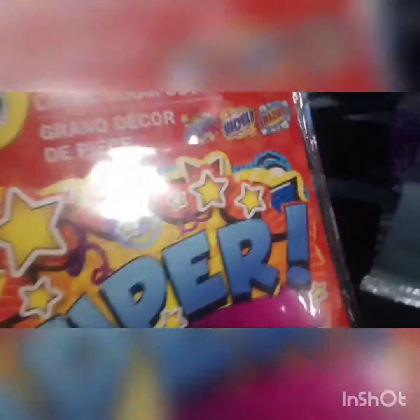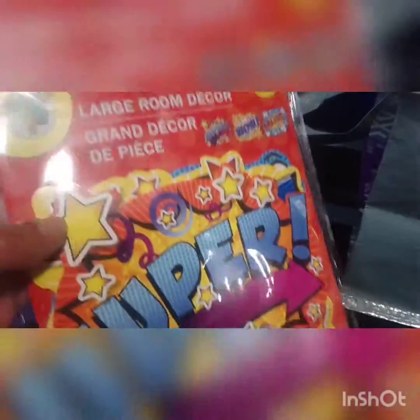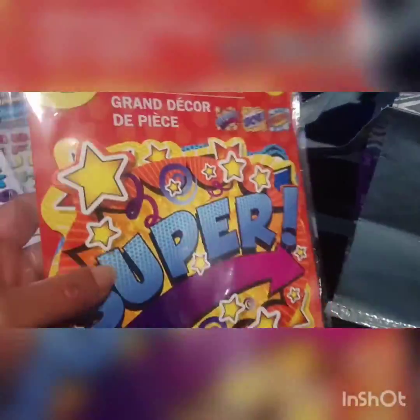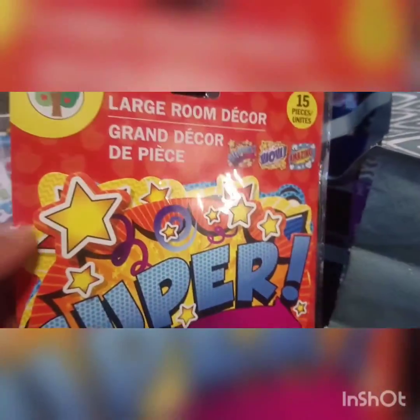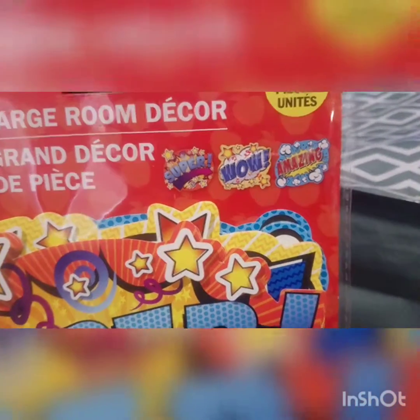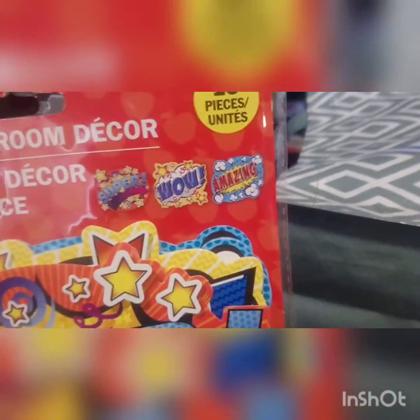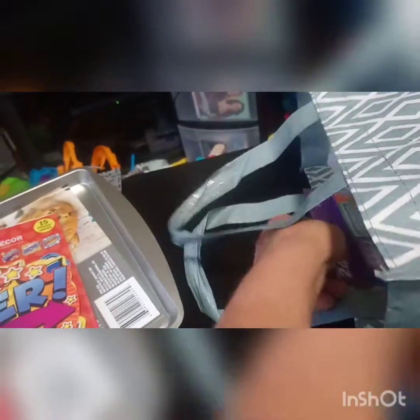These are 15 large room decor stickers, but I thought I could use them as little rewards for my son. I'm still working on potty training — he's almost two and a half and it's not happening. I thought if I can get him to sit on the toilet long enough I can give him one, and if he actually pees I can write his name and the date on it. I've been trying the sticker method but this is something different. You get 15 — five each of three designs.